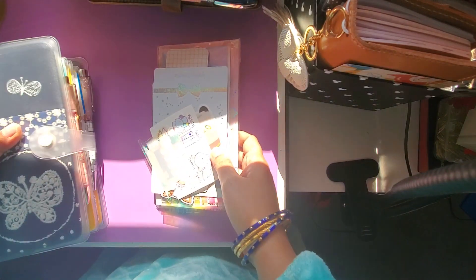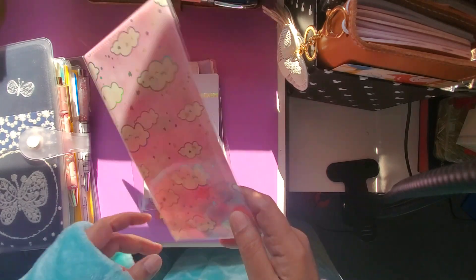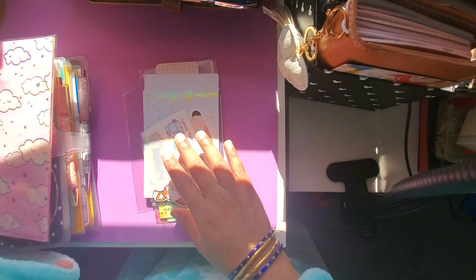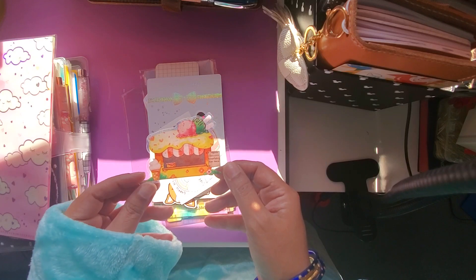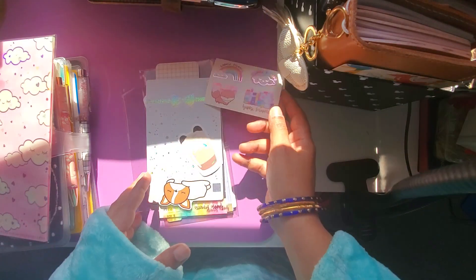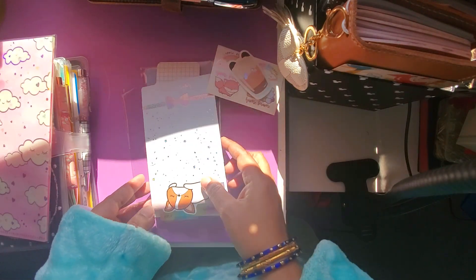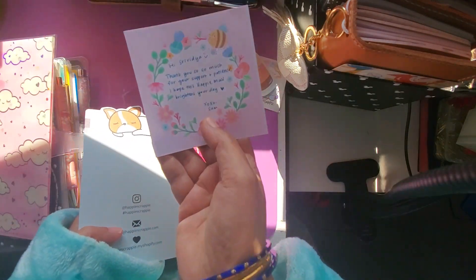What was so surprising and wonderful was the amount of freebies I received. I think I ordered this one — this is not a freebie — but look at all these cute freebies! This is a kind of die cut and beautiful, beautiful stickers. And this is a pencil board and a nice little note for me.